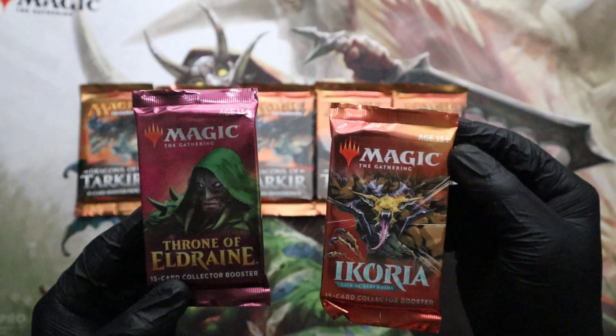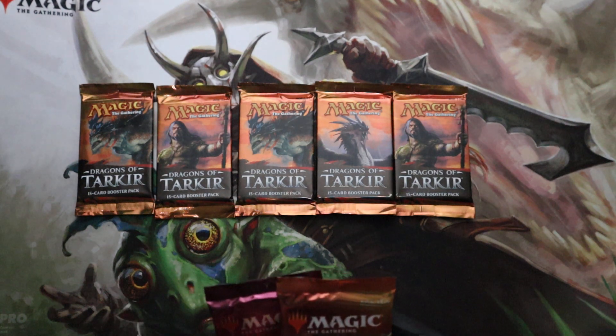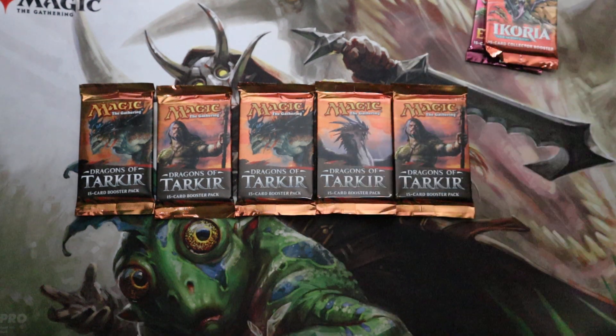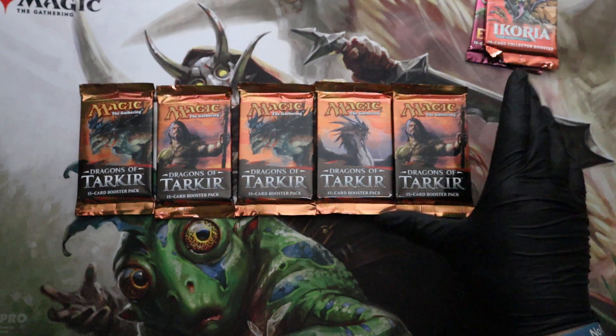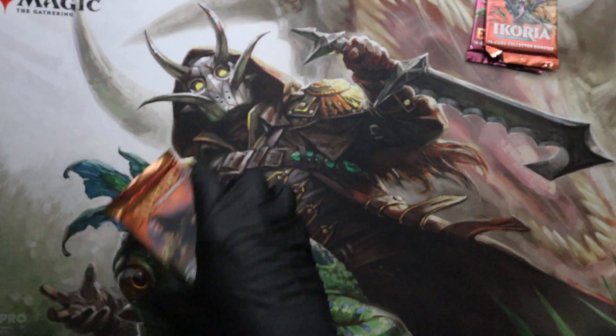We'll be looking for a Godzilla in this one and a Great Hinge in this one. Great Hinge — I believe that is correct. It's been a very long day, sorry guys. But now it's time to unwind and open up some Magic cards.